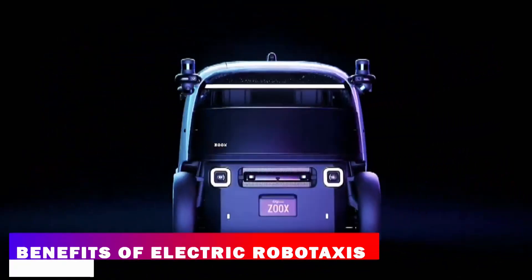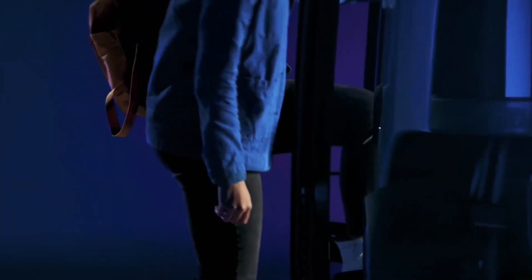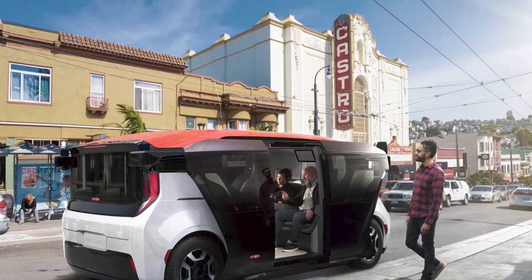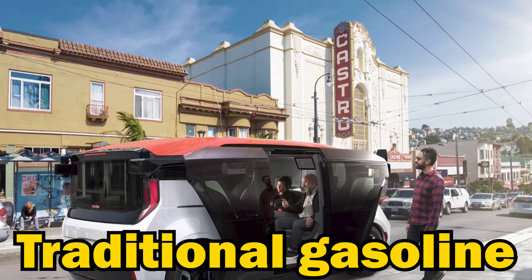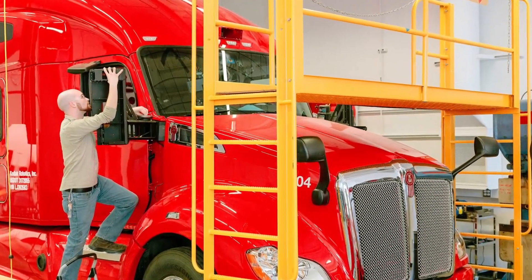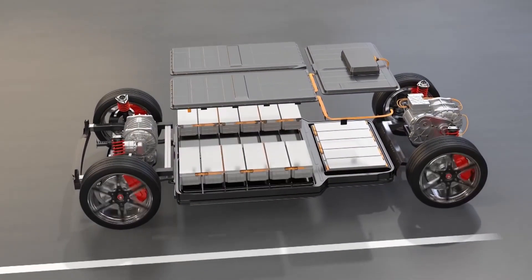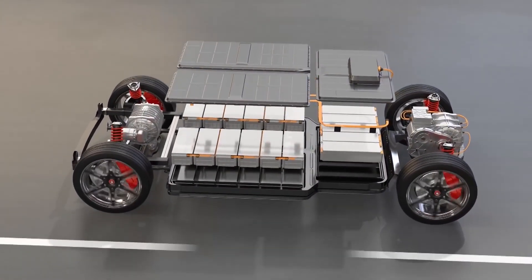The benefits of Electric Robotaxis are numerous. For one, they are more environmentally friendly than traditional gasoline-powered cars, producing zero emissions and reducing pollution. They also have lower maintenance costs and require less frequent servicing, as electric motors have fewer moving parts and require less lubrication.